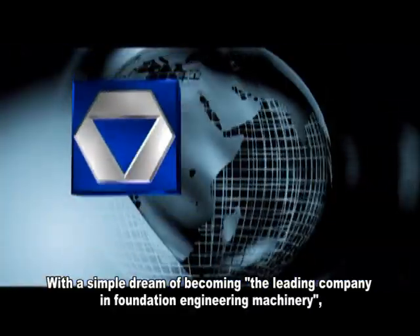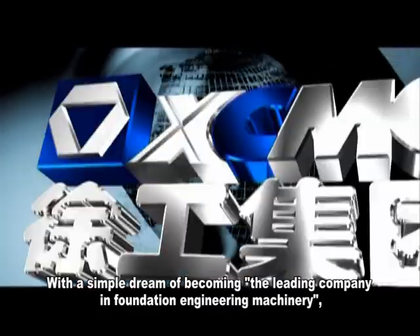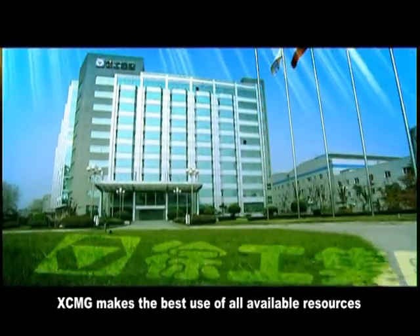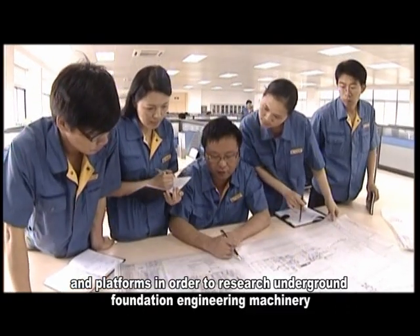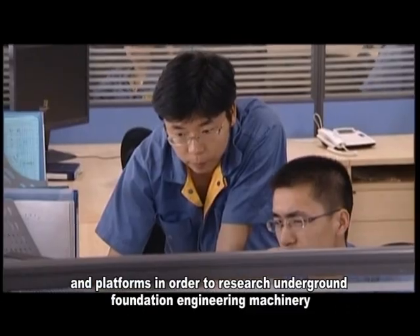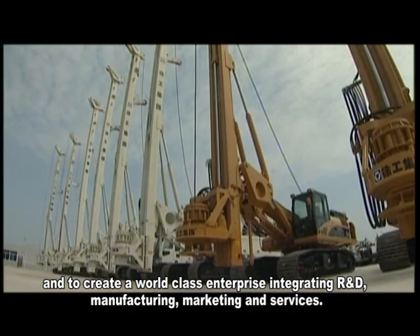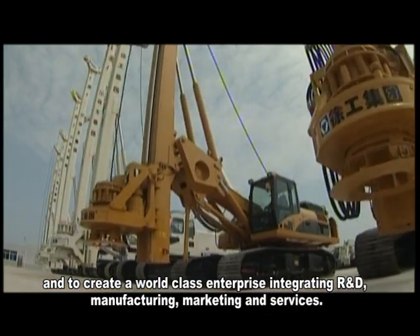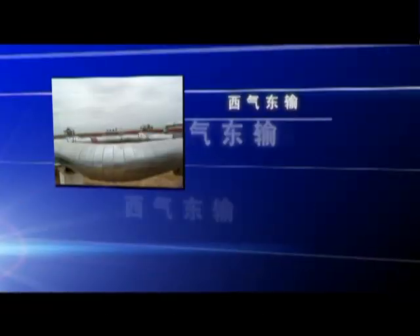With a simple dream of becoming the leading company in foundation engineering machinery, XCMG makes the best use of all available resources and platforms in order to research underground foundation engineering machinery and to create a world-class enterprise integrating R&D, manufacturing, marketing and services.